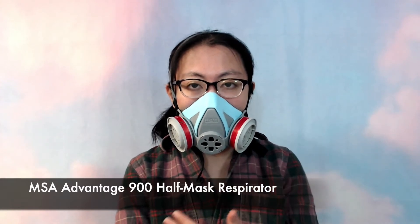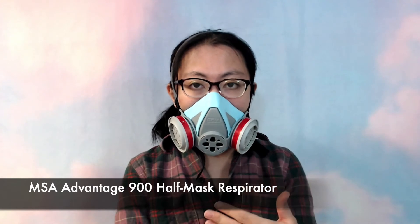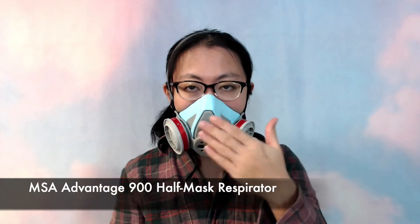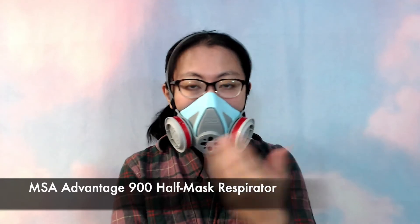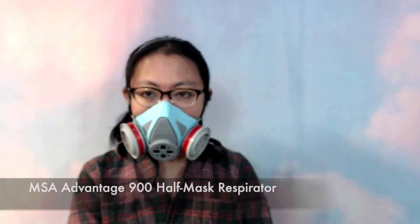This mask was designed for healthcare workers working on COVID wards, where it's important to have both protection for the individual wearing the mask, but also there's no exhalation valve, which means that you're not going to infect others. I think the voice diaphragm works really well — you can speak and others can hear you clearly.